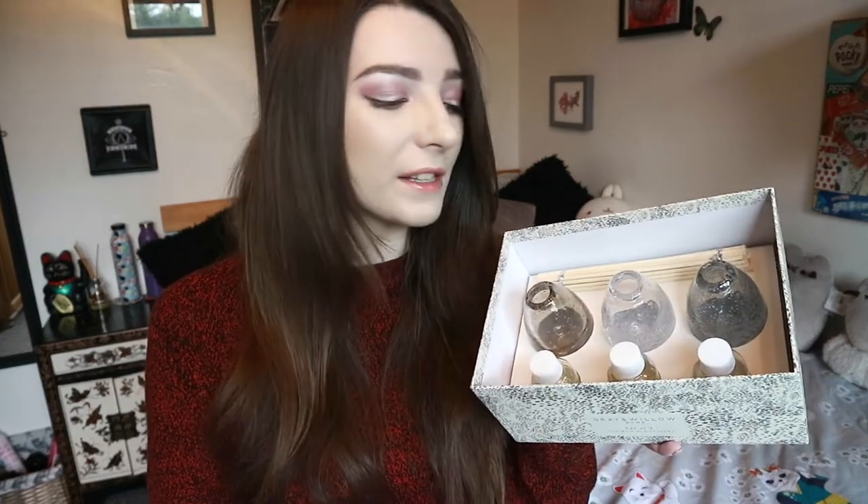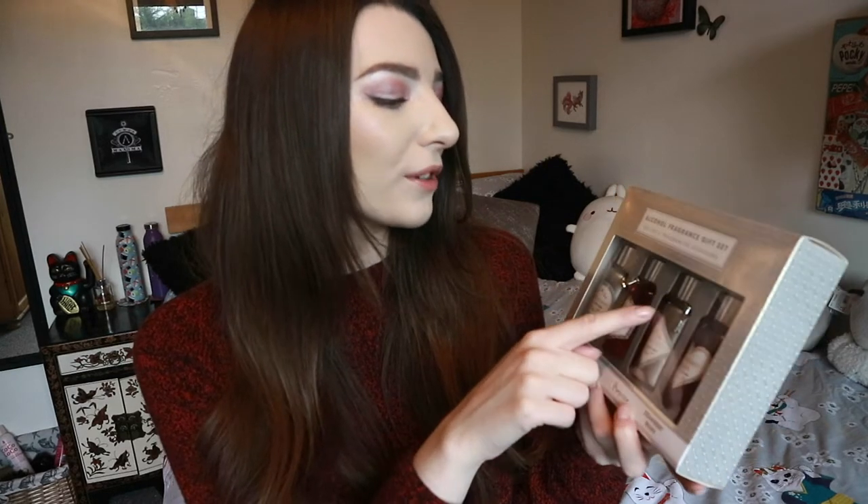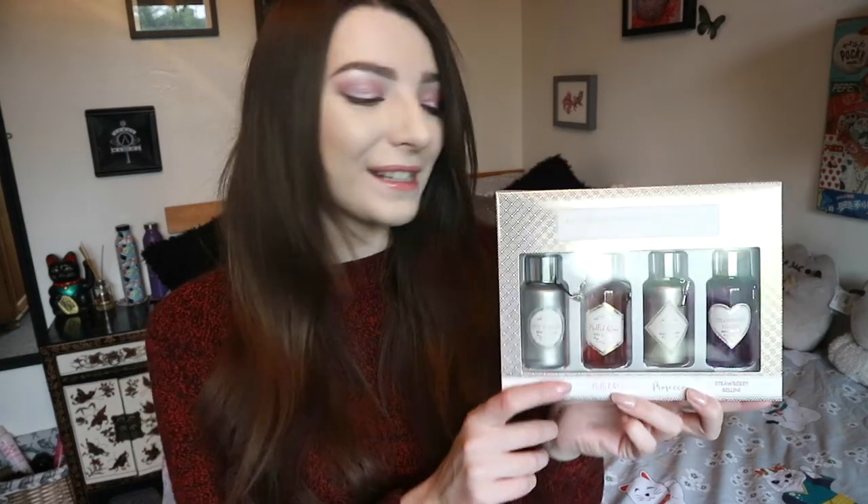My brother also got me a reed diffuser set because they know I love smelly things in my room. This is an alcohol fragrance gift set — a set of four diffusers in gin and tonic, mulled wine, prosecco, and strawberry bellini. They have cute little bottles with different glasses printed on them. I've never seen anything like that before and I'm really excited to make my room smell great.